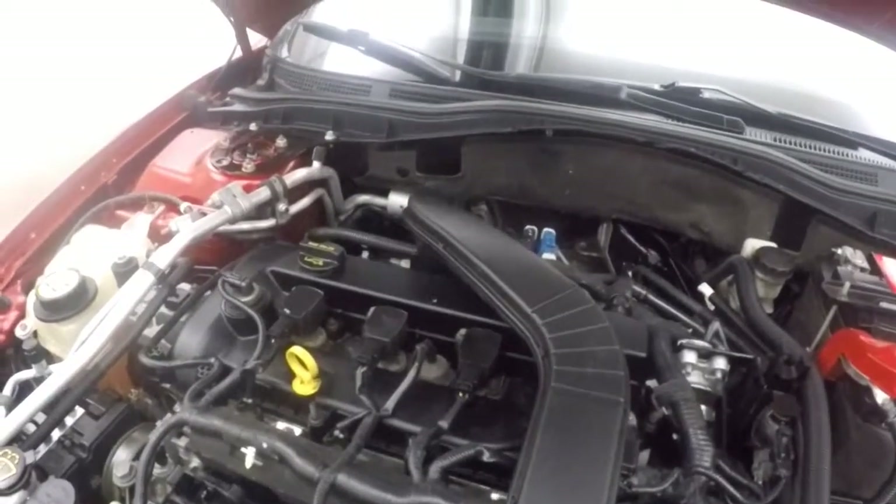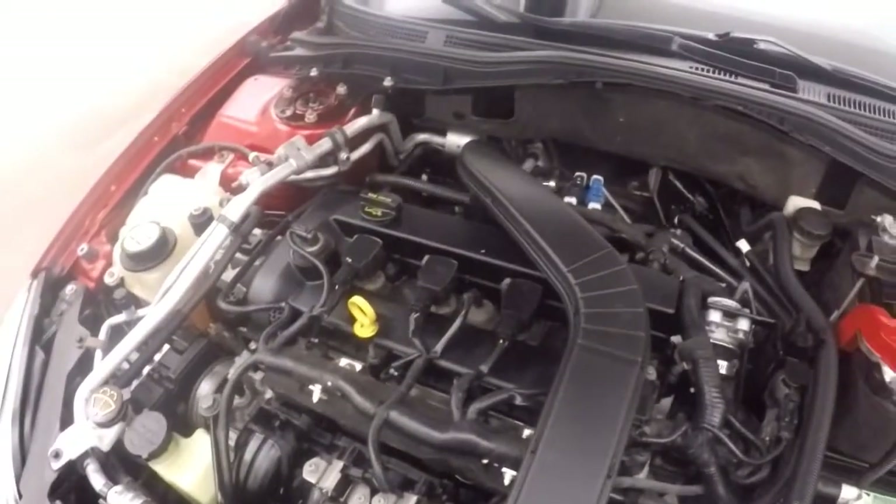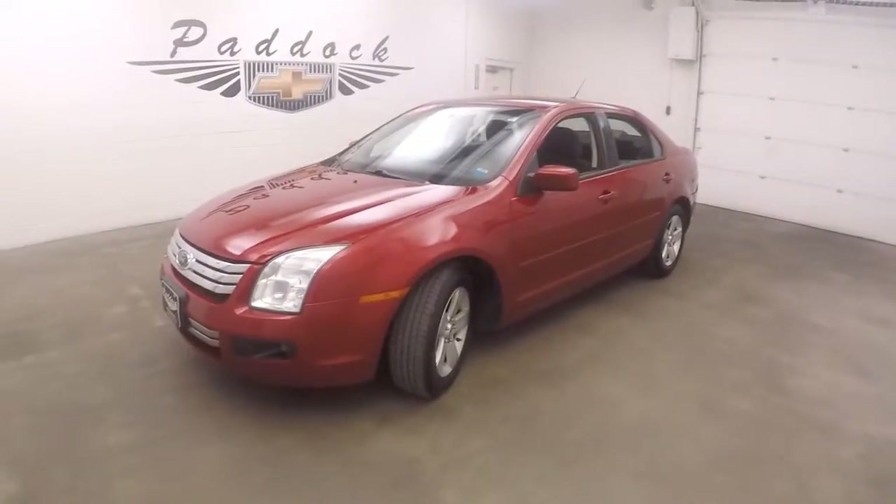It's a 2.3 liter engine. It's a little cold but running nice and smooth. That's the 2009 Ford Fusion.